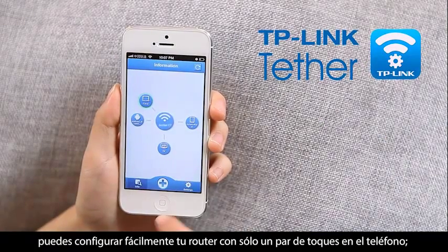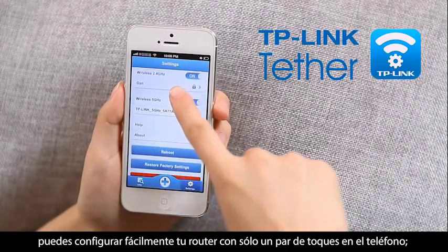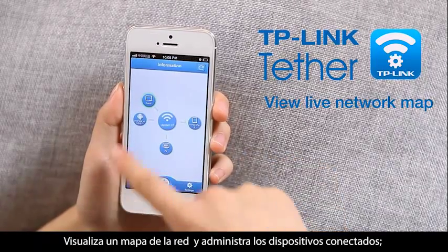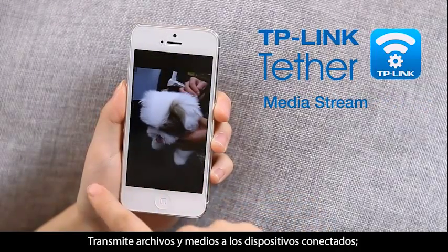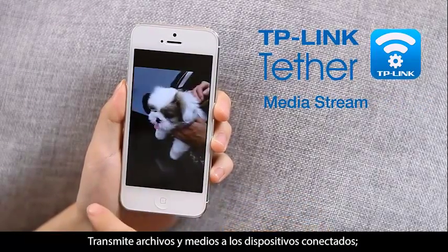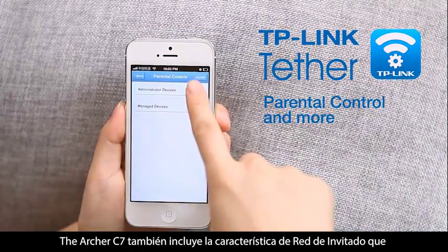View a live network map and manage connected devices. Stream router-connected files and media to your devices. Set parental control rules and more.